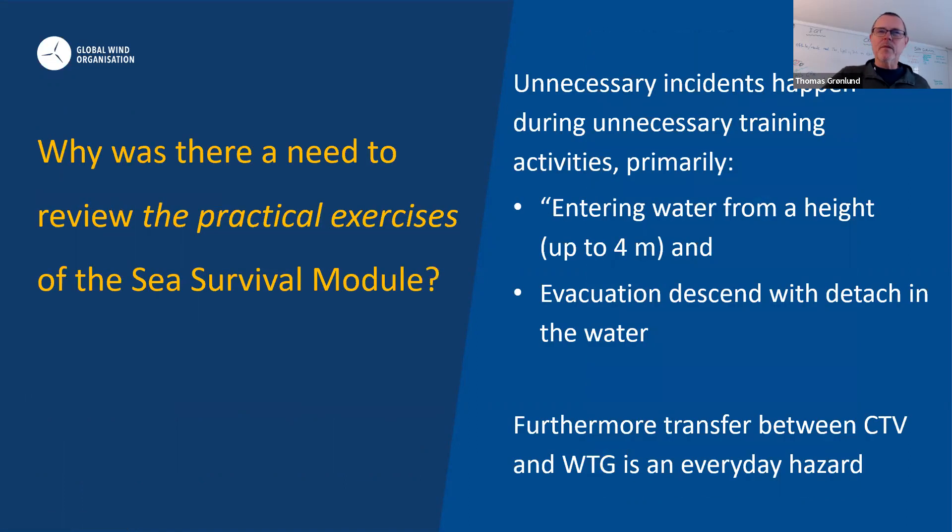Why did we review the practical exercises on the Sea Survival module? We found that there were a lot of unnecessary accidents happening during training. Just around New Year, there was an injury from jumping from four meters, and we started discussing why this is actually necessary. We carried out a training needs analysis on all the exercises, because we need the training to be safe.